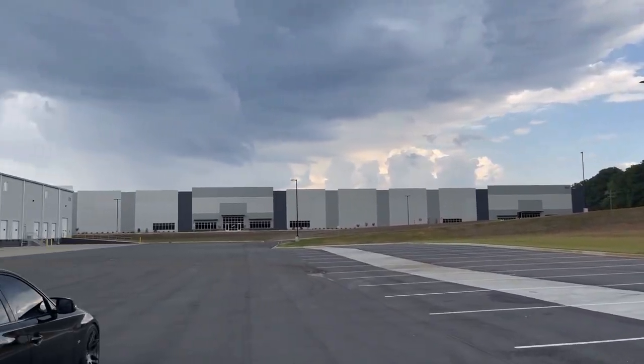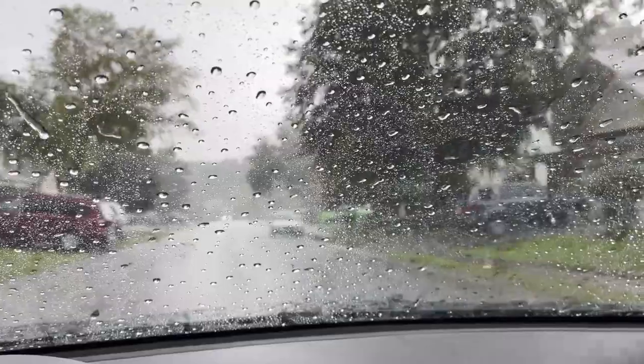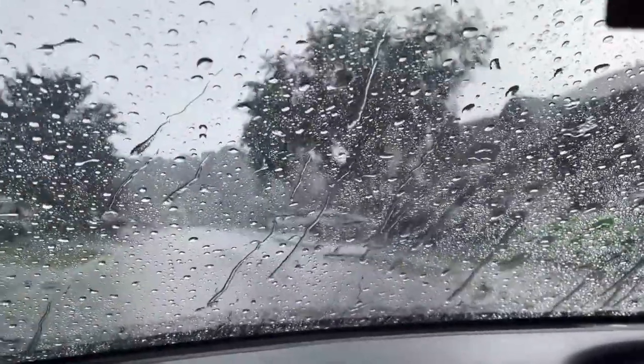Crazy weather makes for some really awesome video — I didn't even notice this in the last clip. We had some rain, but I hate pulling the car into the garage when it's dripping wet to work on it.